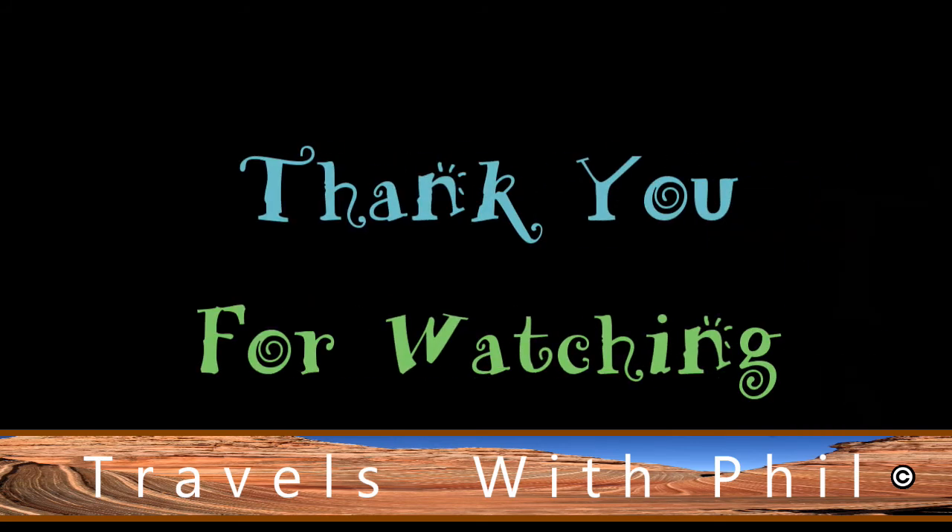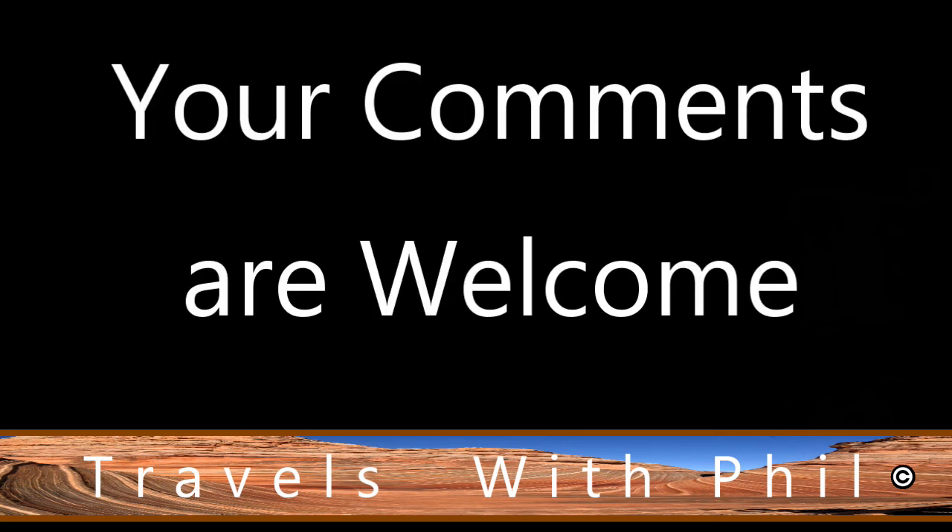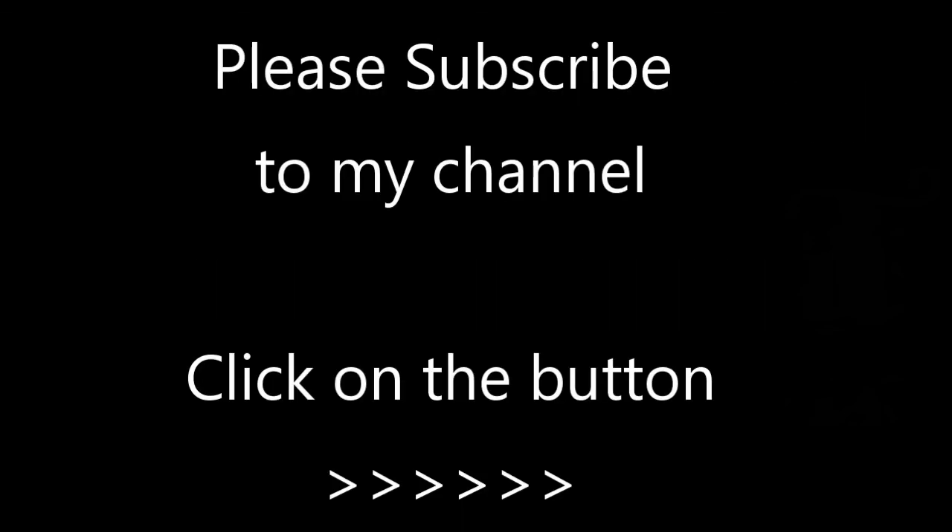Thank you for watching this video. If you liked it, please give it a thumbs up by clicking on the button below. You're welcome to leave comments below as long as the language is family friendly. And finally, if you'd like to see more of my videos, please subscribe to my channel by clicking the button in the bottom right-hand corner. Thank you again for watching.